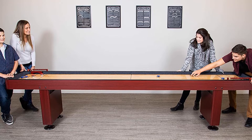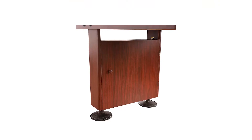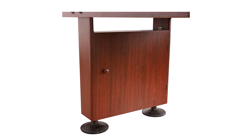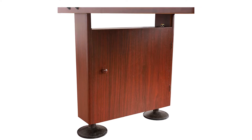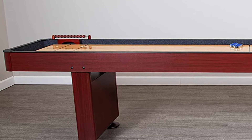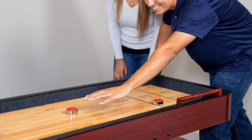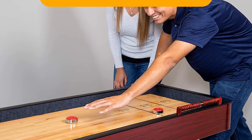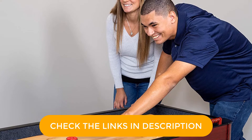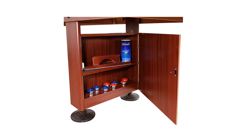Despite the price, you still get a heap of really nice features which make for an awesome shuffleboard. The butcher block surface is coated in polyurethane, which is both very slick and super chip-resistant. There are also four independently adjustable legs, which you can use to keep the table perfectly level on any surface. Surprisingly, there are included climatic adjusters underneath the surface, allowing you to customize its concavity.